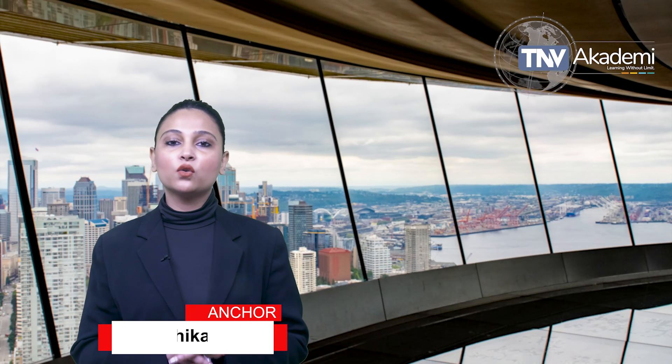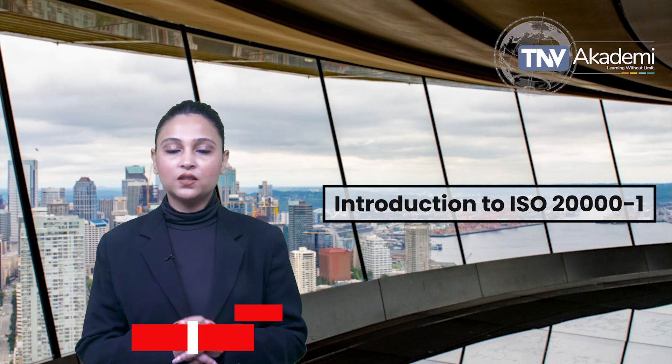Hi friends, welcome to TNV Academy. In this video, we are going to talk about what is ISO 20000-1.